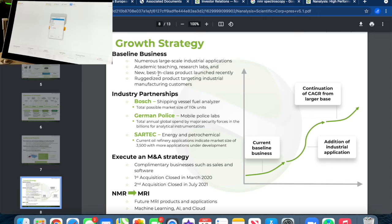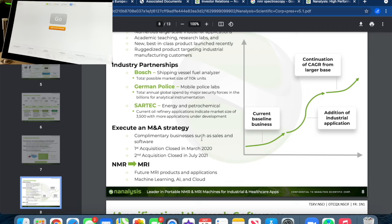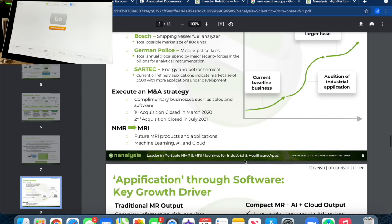Growth strategy: baseline business covers numerous large-scale industrial applications, academic teaching, research labs, and a new best-in-class product launched recently. Industry partnerships include Bosch, shipping vessel fuel analyzers, German police mobile police labs, SARTec energy and petrochemical. They also plan to execute an M&A strategy with complementary businesses such as sales and software, as well as an NMR-to-MRI roadmap for future MRI products and applications with machine learning, AI, and cloud.